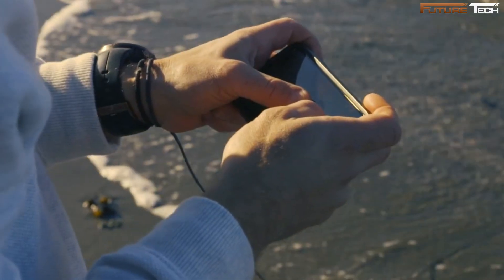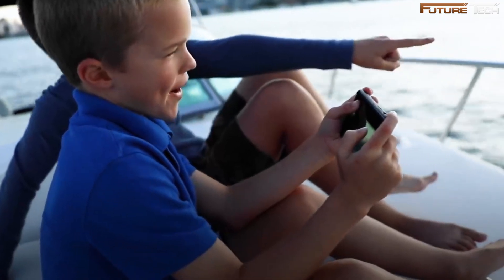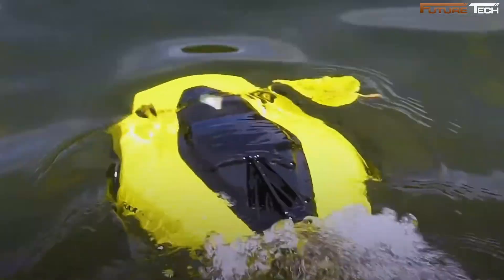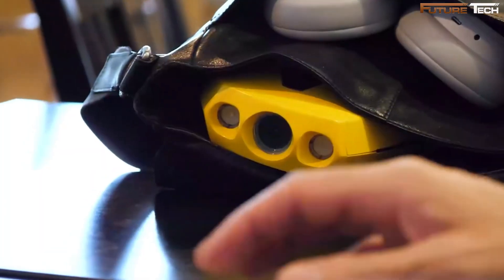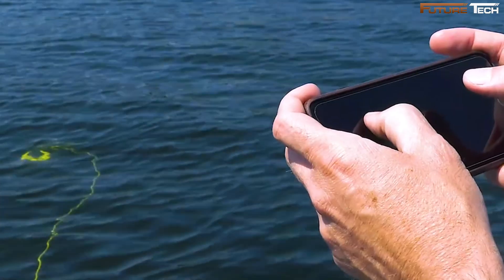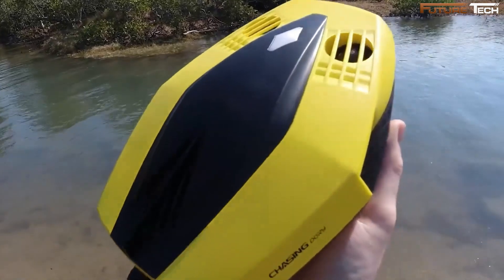With the Chasing Go 2 app, controlling it is as effortless and intuitive as playing a video game. The app allows you to control the drone remotely with ease, guiding it to move forward, backward, up, and down, while also offering tilt and depth-lock features for stable, detailed captures. Its dual-play mode lets you share the excitement with a friend or family member, making underwater exploration a collaborative and memorable experience.